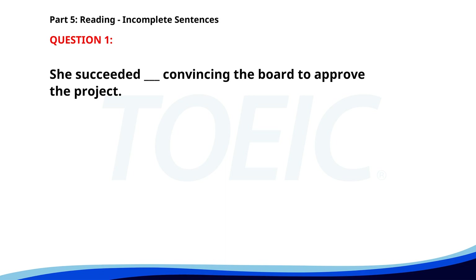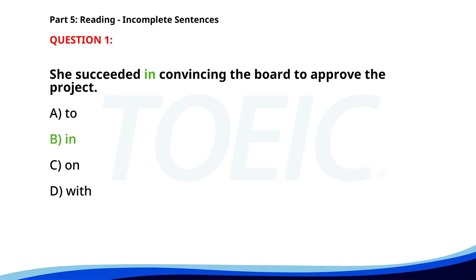Number one. She succeeded ___ convincing the board to approve the project. A. To. B. In. C. On. D. With. The correct answer is B: In.